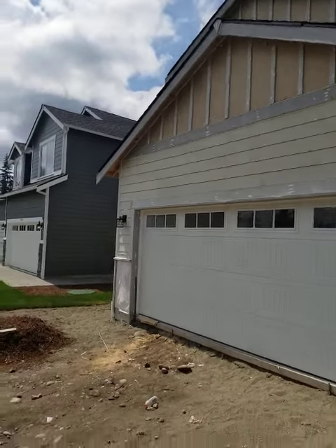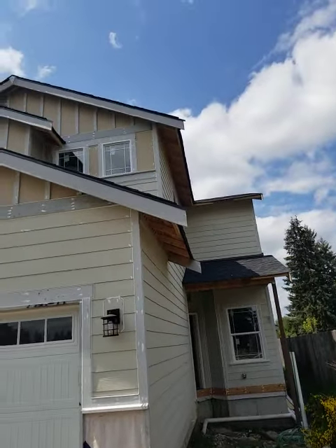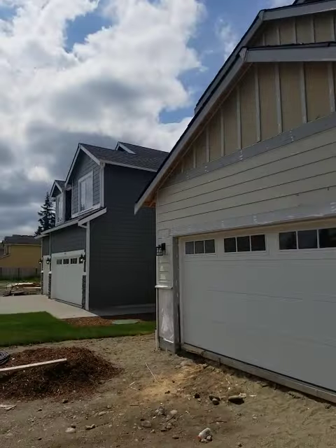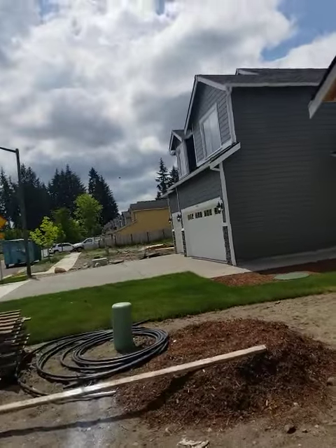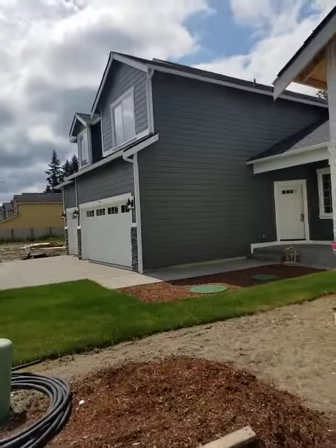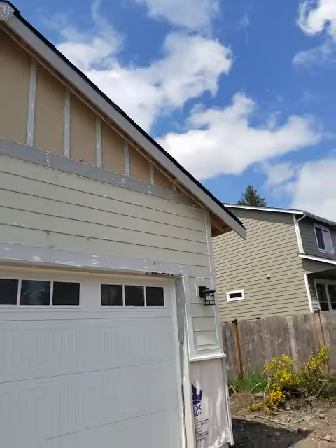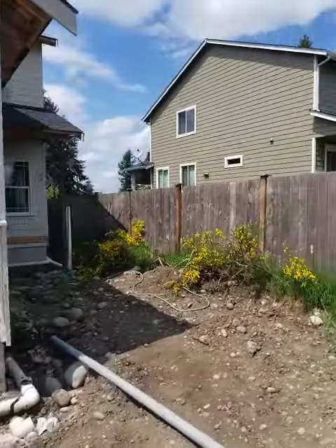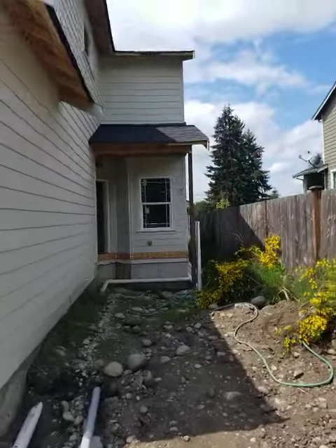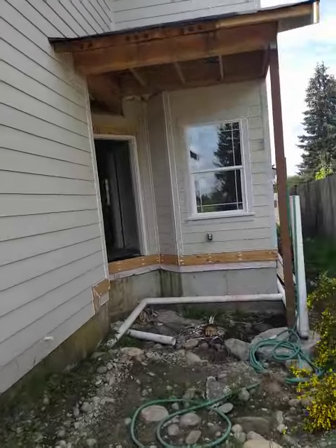The builder is doing what's called hardy board siding on this house — it's a cement-based siding product and they're going all the way around with it. A lot of builders will put the expensive stuff on the front and do plywood on the sides, but these guys do it all the way around. They build a step or two above what I would call average, so they do build a pretty nice house.